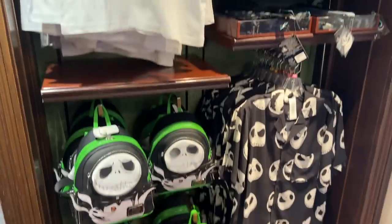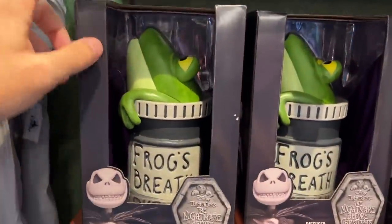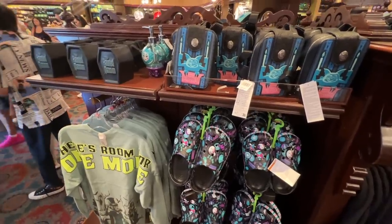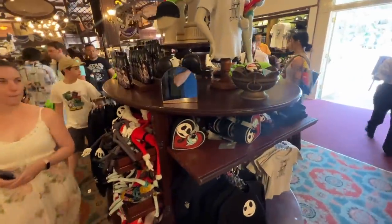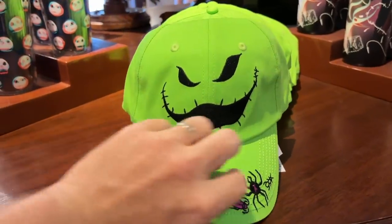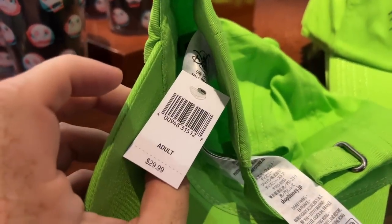We have some Jack Skellington merchandise available over here. We have some Frog's Breath diffuser at $59.99. Halloween time at the Disneyland Resort is quickly approaching, as well as this full display of Jack Skellington merch, with an Oogie Boogie hat. The hat costs $29.99.